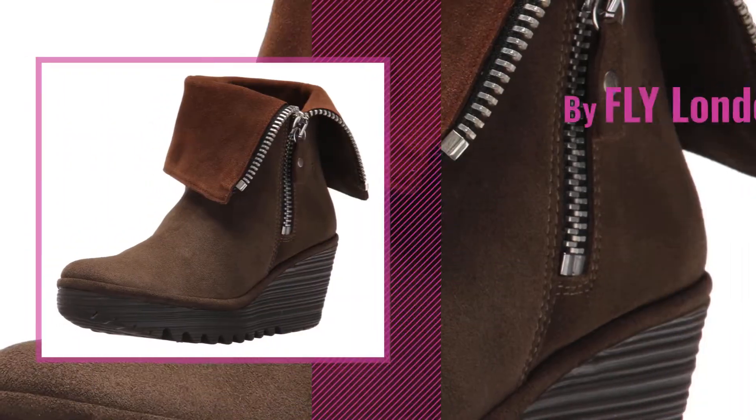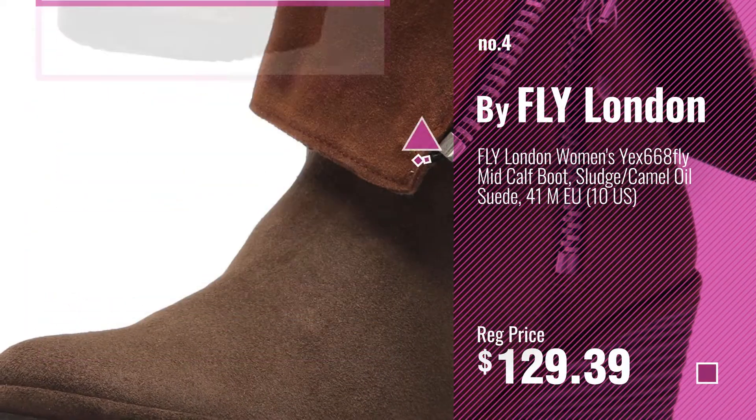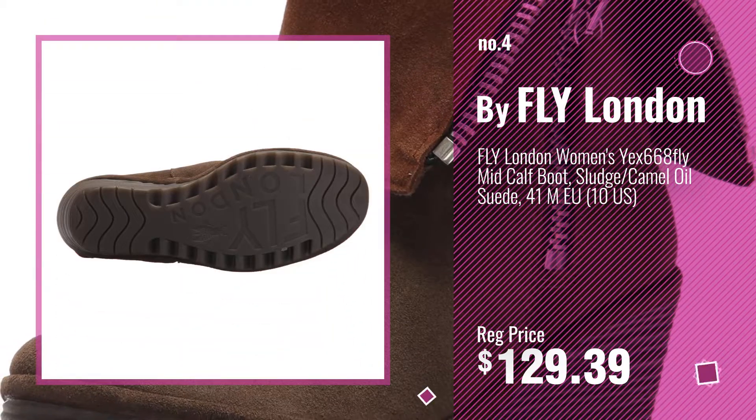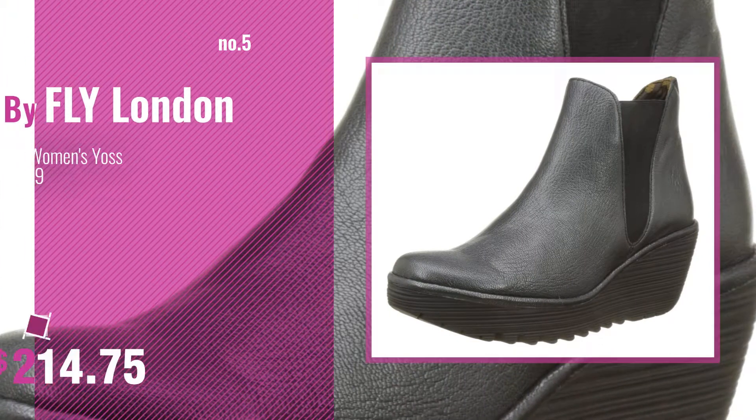Number 4, also by Fly London. Number 5, also by Fly London.